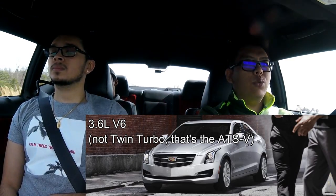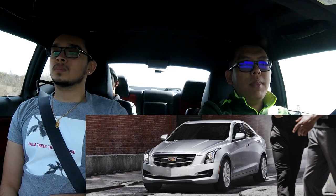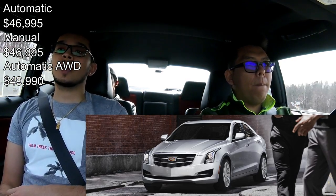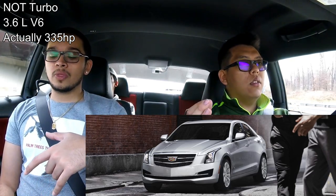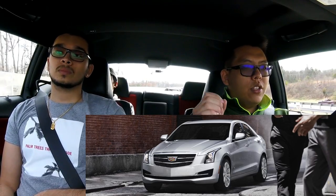Moving on to the 3.6-liter V6 twin-turbo versions of the ATS. These come in automatic, manual, and automatic all-wheel drive. Pricing starts at $44,000 for the automatic, $46,000 for the manual, and $47,000 for the automatic all-wheel drive. These engines pump out 464 horsepower — just 21 horsepower shy of the 6.4-liter V8 in the Challenger, which is impressive.